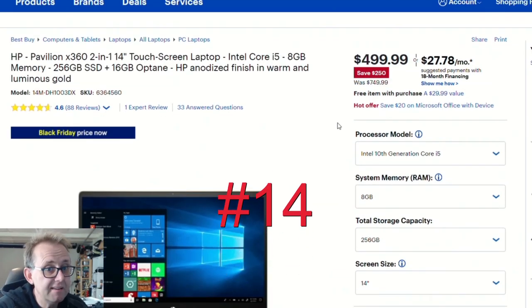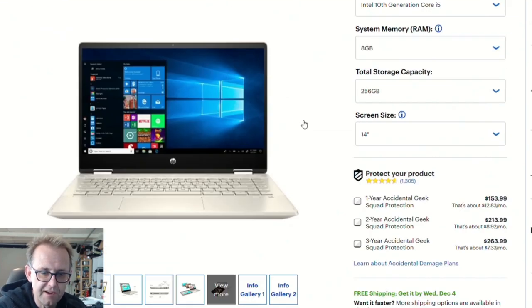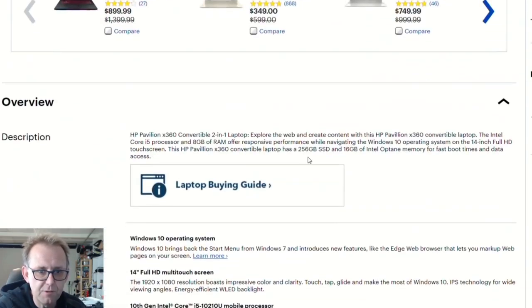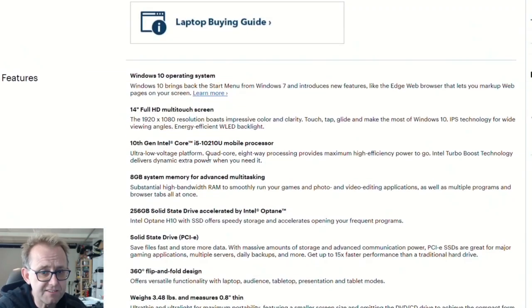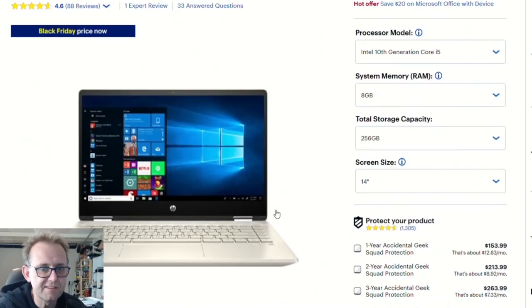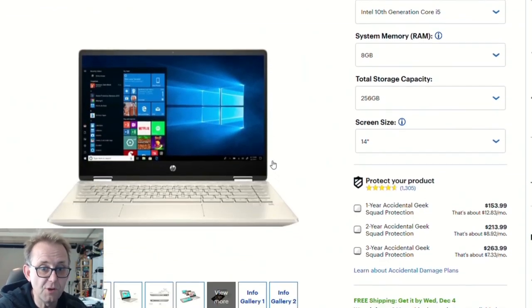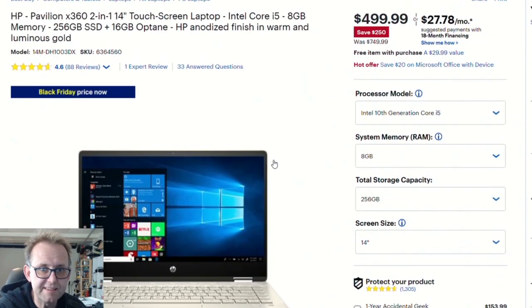At Best Buy, the HP Pavilion 360 is another two-in-one at only $500. It has an i5 — actually a new 10th generation 10210U processor — 8 gigabytes of RAM, a 256 gigabyte SSD. It's a 14-inch pen-enabled lightweight device for $500 — that's not bad at all. There won't be Thunderbolt 3 on this one, but it should be pretty sweet.